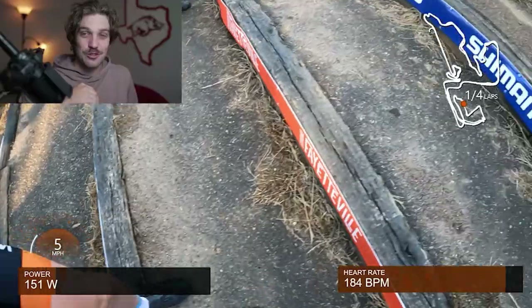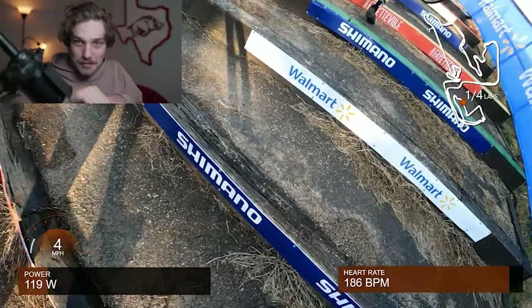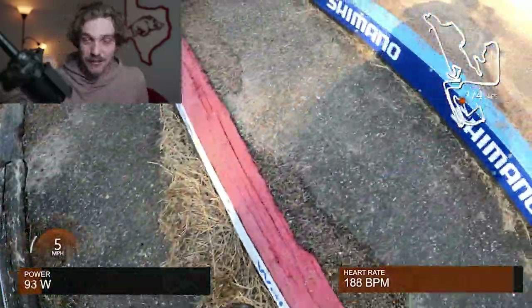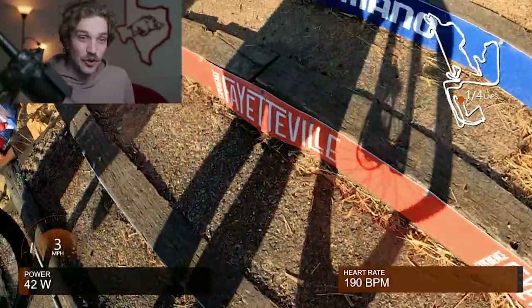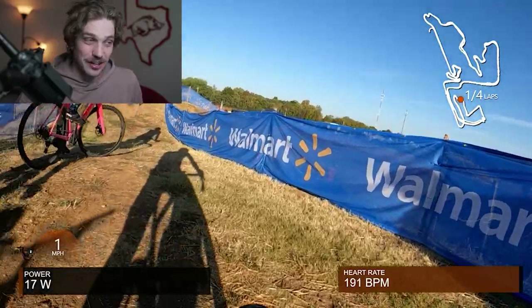These stairs are positioned so that you can't take one step per stair — they're super wide — so you have to either overreach and do these weird long lunging steps, or do that double-hop step that we all know and hate. That, plus carrying a 25-pound bike on your back, is just terrible. As you can see, my heart rate is still spiking — you basically get no rest on this course.